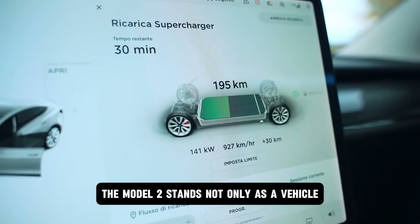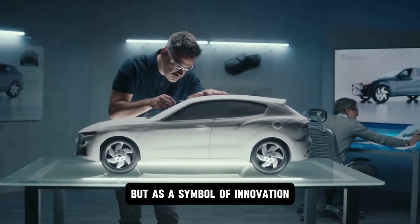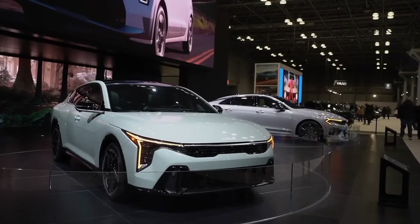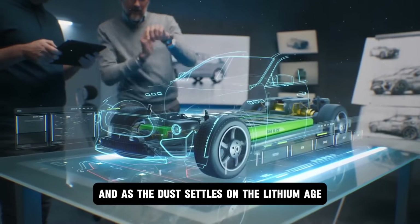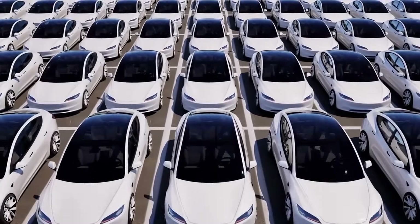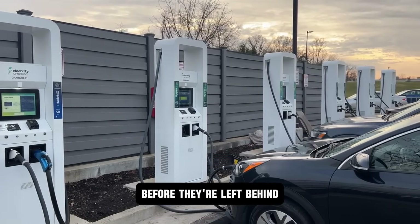The Model 2 stands not only as a vehicle, but as a symbol of innovation, defiance, and a new world order in motion. And as the dust settles on the lithium age, one question remains etched in the air: how fast will the rest of the world catch up before they're left behind?